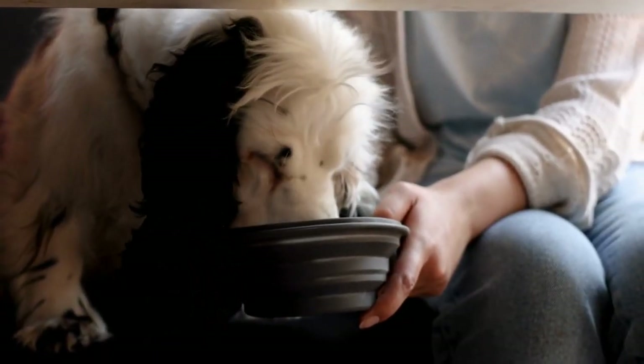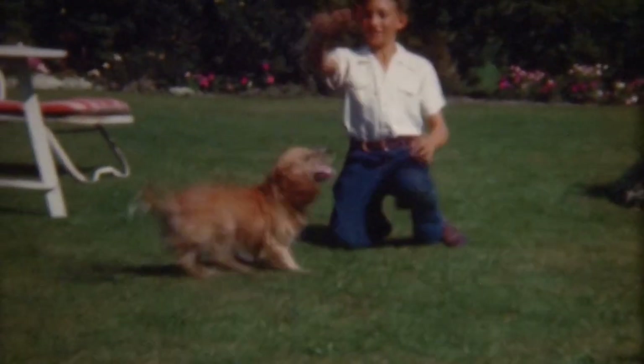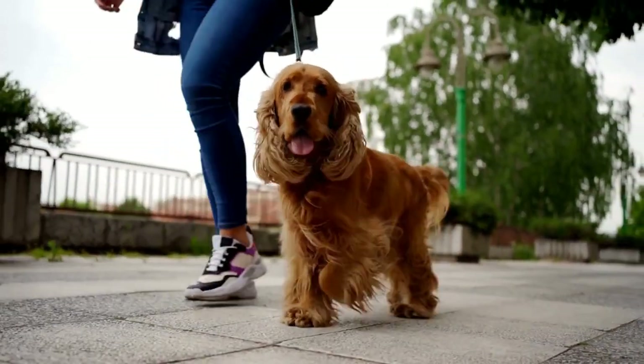Once you've brought your Cavalier King Charles Spaniel home, the expenses continue. Owning a dog comes with various financial obligations such as food, grooming, veterinary care, and training. It's important to budget for these expenses to ensure you can provide the best care for your new furry friend.